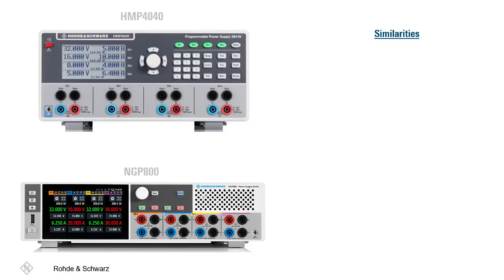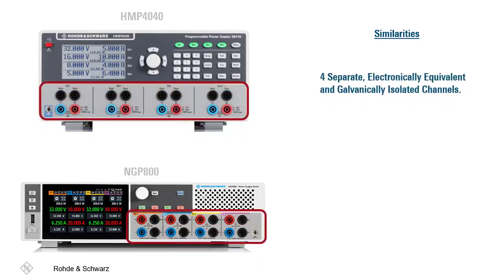Although these models each have unique qualities, many similarities exist between them. For instance, both instruments possess an impressive channel density with four separate electronically equivalent channels. These channels are floating and galvanically isolated, making it easy to combine them to drive bipolar circuitries since each individual channel is completely isolated from the others.